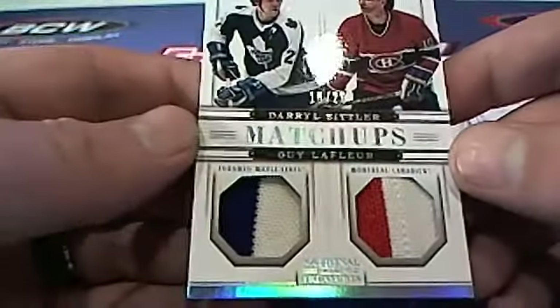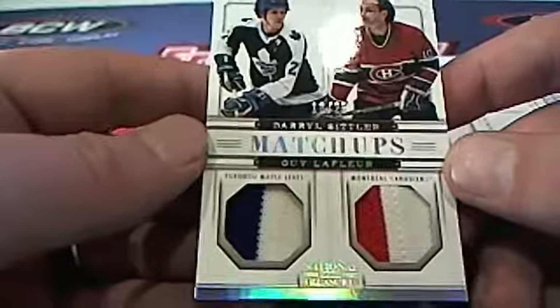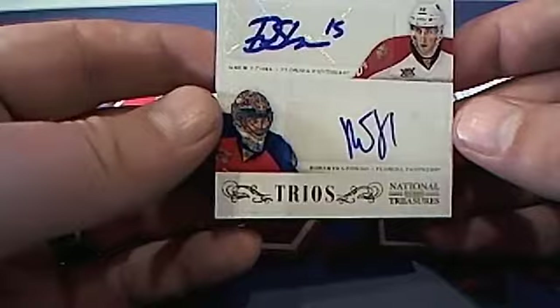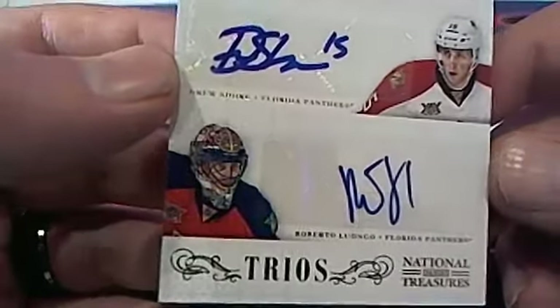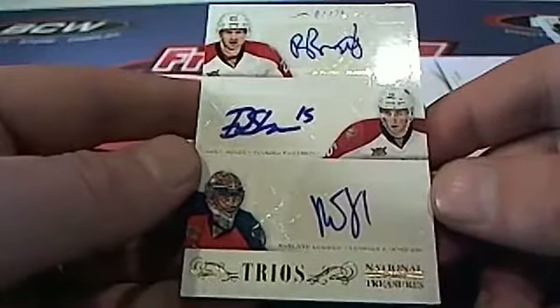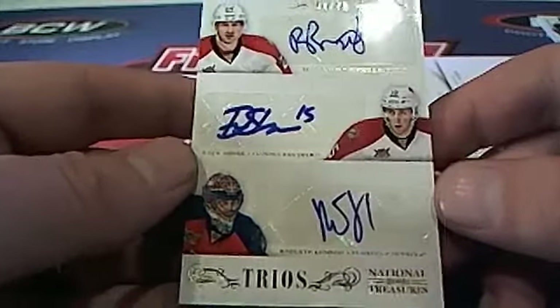Sittler and LaFleur — another one. Check this out. 10 of 25, Canadiens and Maple Leafs. Mayshan P and John M. Matchups duel — I'd have to go to random between the two owners of the Maple Leafs and Canadiens. Here's a Trios card. Check this one out. Florida Panthers right there. Shore and Lugo right there. Trios — what a box! One of 75. Florida Panthers, that is going to go to Resendo. Nice Trios for you, man. Nice hit, buddy.